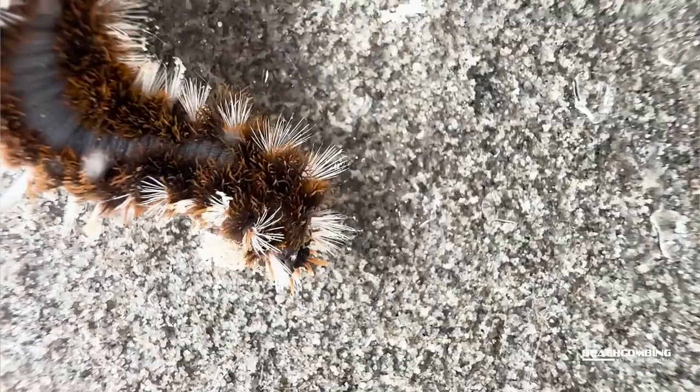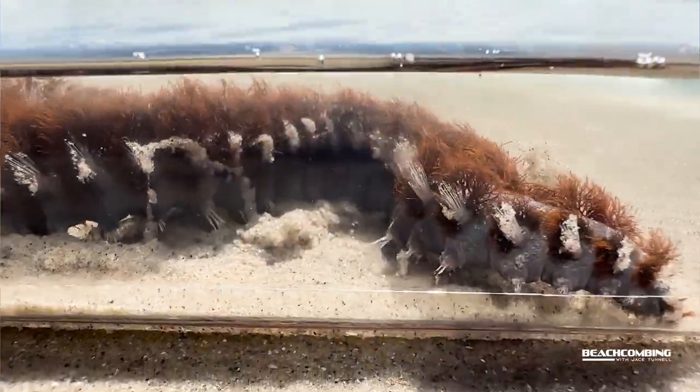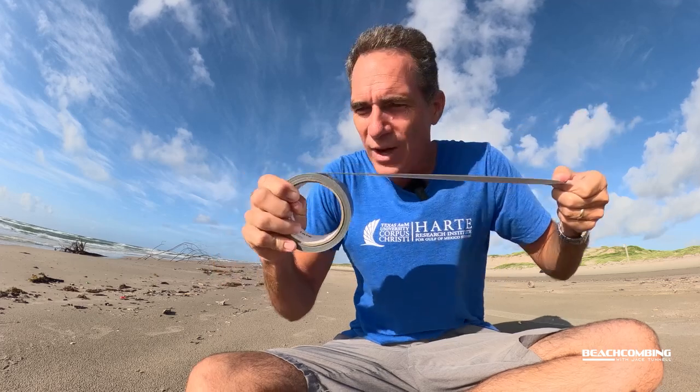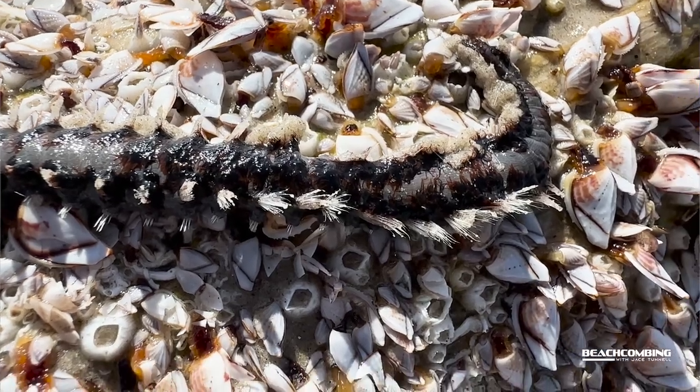But what if you actually get stung by one of these worms — what we call polychaetes in the science world? What would you do? Well, this is your answer right here: tape. What happens when you get stung is, say if it's on the back of your hand because you're reaching in to pick something up in the ocean and it rubs on your hand — those little hair-like spines, which are hollow and full of venom, will break off and stick into your skin. So the first thing you want to do is stick tape on there and rip it off.